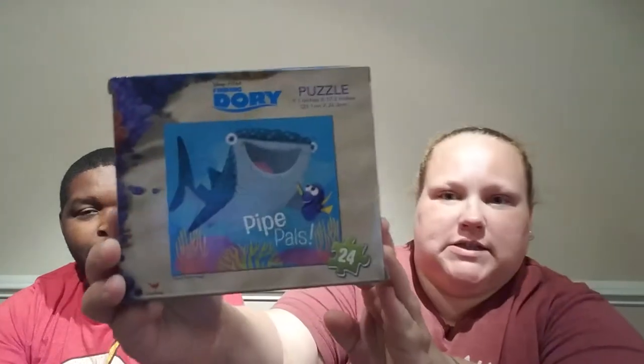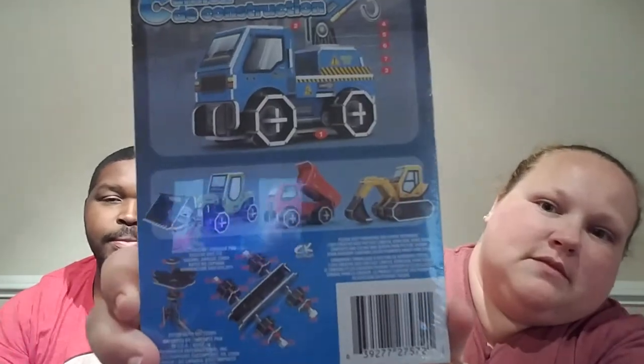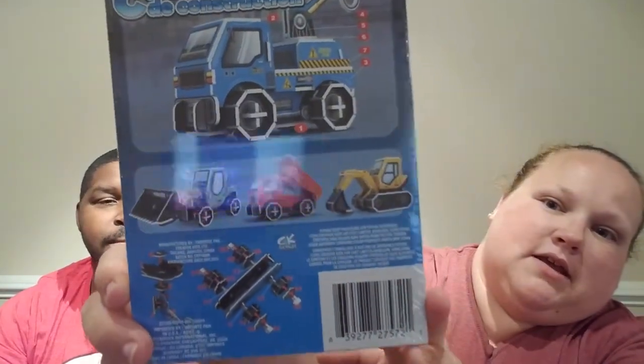He got a Finding Dory puzzle — also a 24-piece puzzle. And then he got this construction truck 3D puzzle. He's been really into puzzles lately, and they had other ones there too, like a dump truck and a little tractor thing.